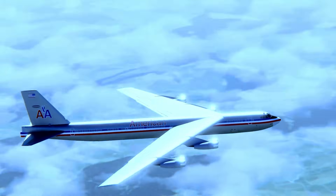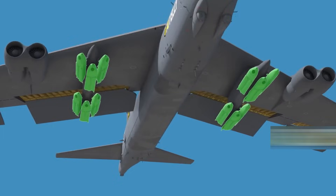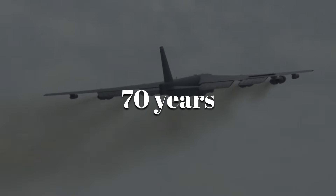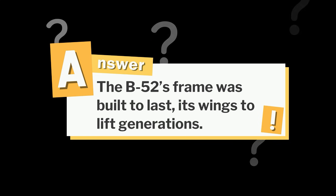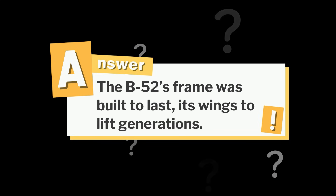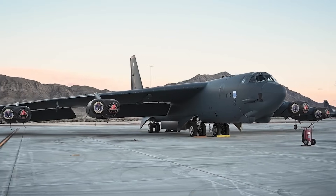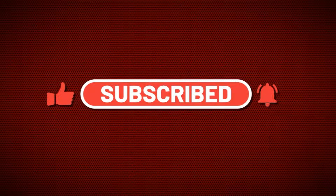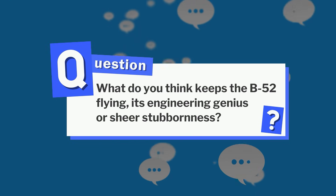The B-52 Stratofortress should have been a historic artifact long ago. Instead, it became a legend. Its wings carried nuclear weapons and guided precision bombs over battlefields for nearly 70 years. About that question from earlier: the B-52's frame was built to last, its wings to lift generations. It's more feasible to keep the B-52 perfected and efficient with upgrades rather than spending billions on a new model. If you enjoyed this journey into the wings of the Buff, hit like, subscribe for more stories of aviation history, and tell us in the comments — what do you think keeps the B-52 flying? Its engineering genius or sheer stubbornness?